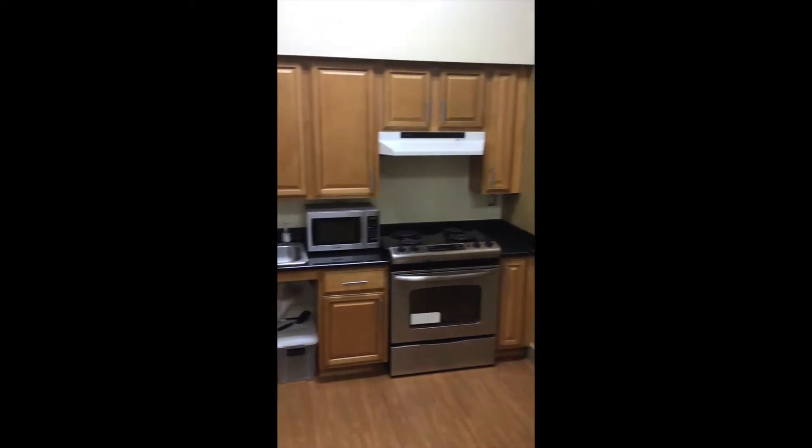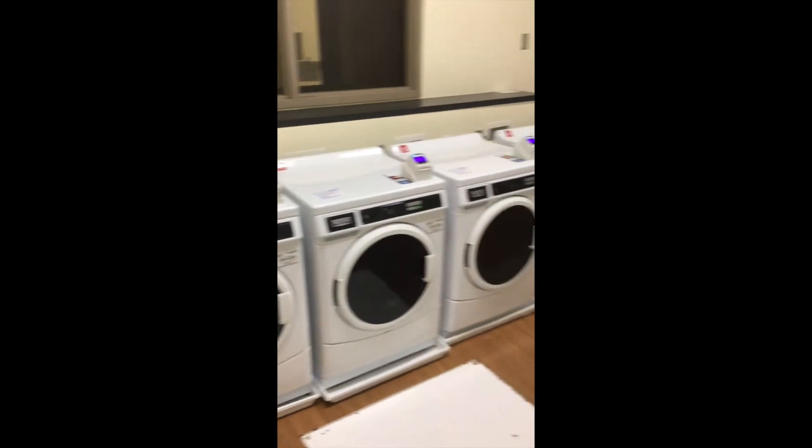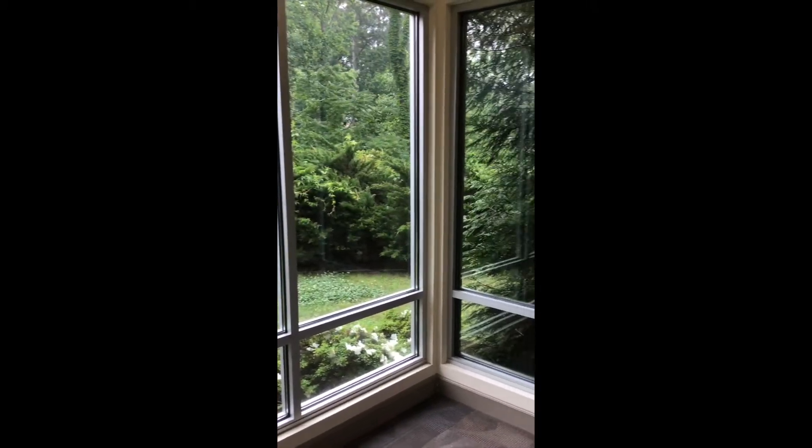This is our kitchen, located on the first floor on the 1000 side of Centerpoint. This is one of our laundry rooms. And this is one of our study lounges — and this is what the view looks like.